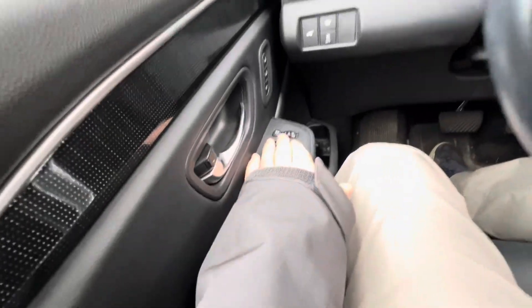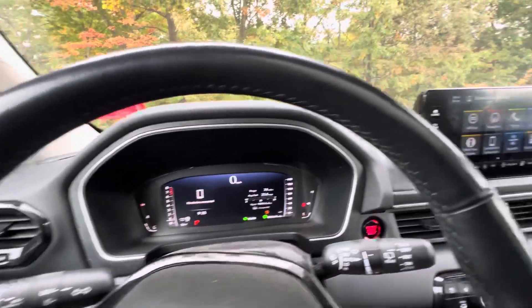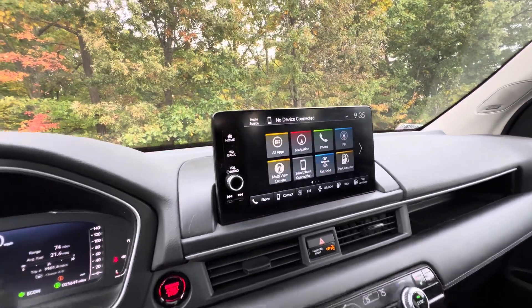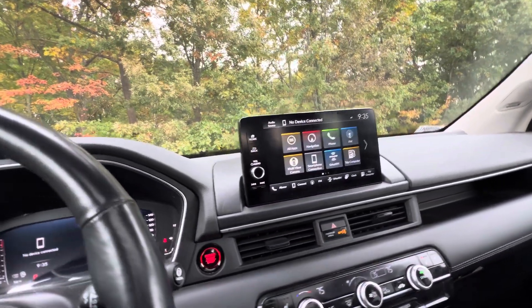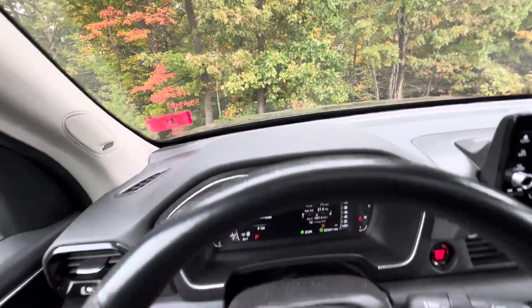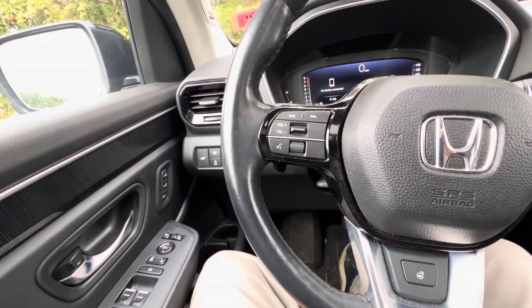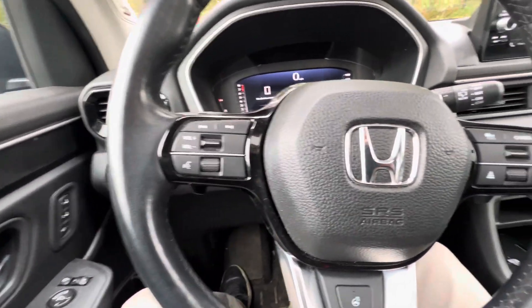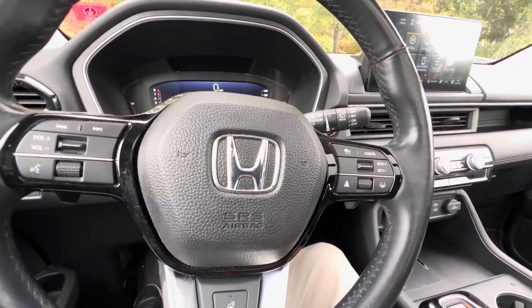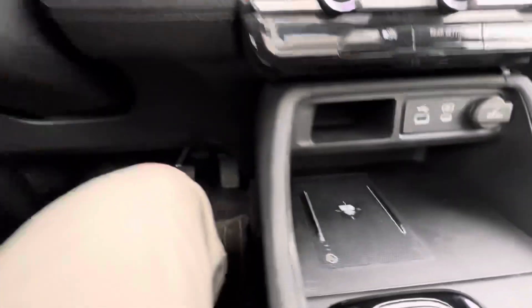You've got folding power heated mirrors, a digital dash cluster, and the infotainment center with Apple CarPlay and Android Auto. You do have a heads-up display as well. The left-hand side of the steering wheel is where you make and take all your Bluetooth calls and messaging, and you also have controls for your media on the right-hand side, along with controls for lane keep assist and adaptive cruise control.